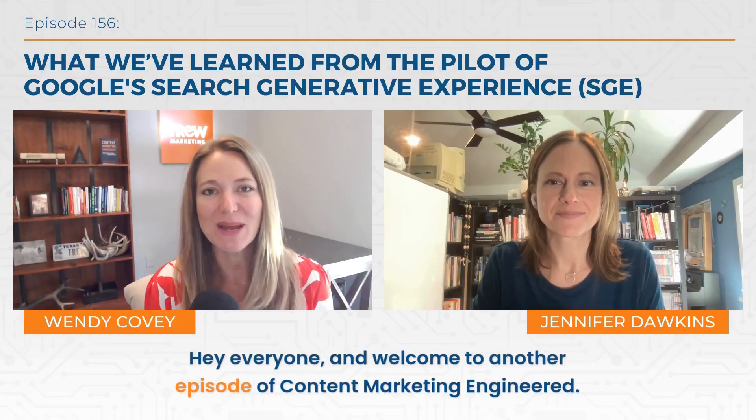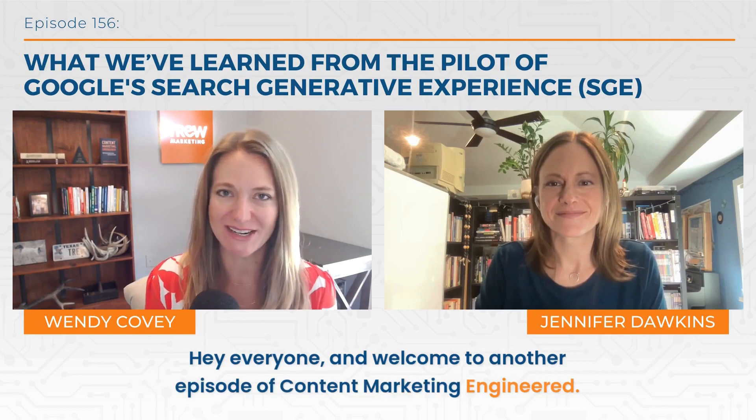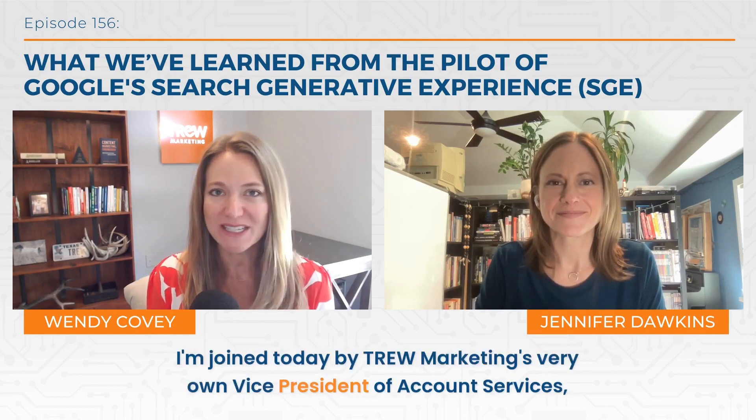Hey everyone, and welcome to another episode of Content Marketing Engineered. I'm joined today by True Marketing's very own Vice President of Account Services, Jennifer Dawkins. Welcome to the show, Jen. As you're known around these corners, it's Jen. Jennifer, who's that?